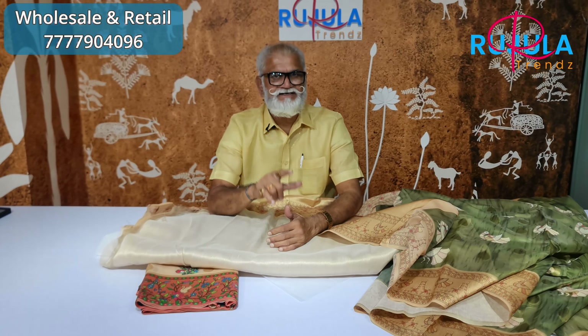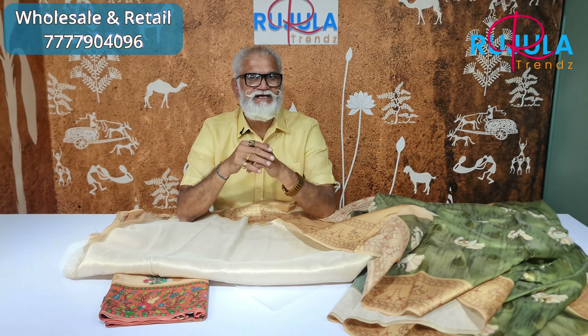Subscribe, like, or share. Trustable product, guaranteed product, and wholesale rates. Like and share the trends. We have a number of products on the website, on Facebook, Instagram.